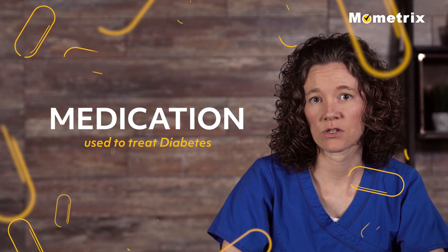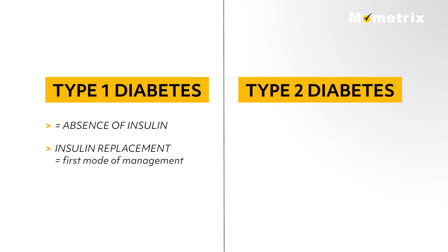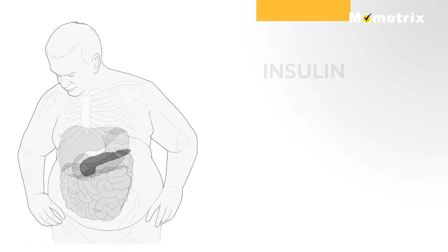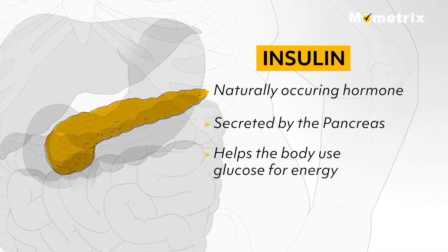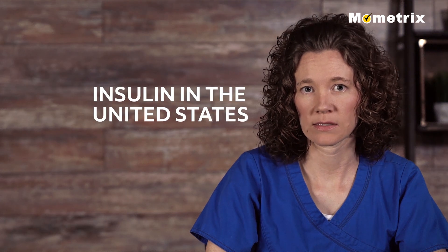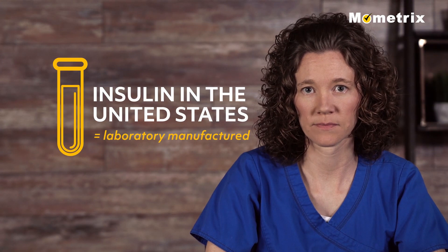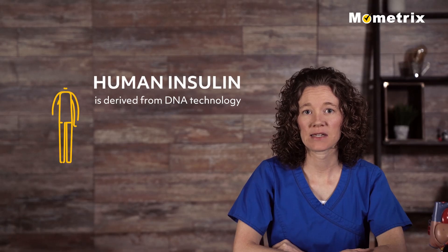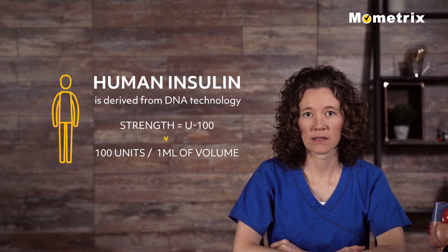Now let's look at the medications used to treat diabetes. Type 1 diabetes is characterized by absence of insulin; therefore, insulin replacement is the first mode of management. Patients with type 2 diabetes sometimes take insulin along with oral medication or by itself. Insulin is a naturally occurring hormone secreted by the pancreas that helps the body use glucose for energy. All insulin available in the United States is manufactured in a lab, but animal insulin can still be imported for personal use. Human insulin is derived from DNA technology, with a strength of U100, or 100 units of insulin per milliliter of volume.